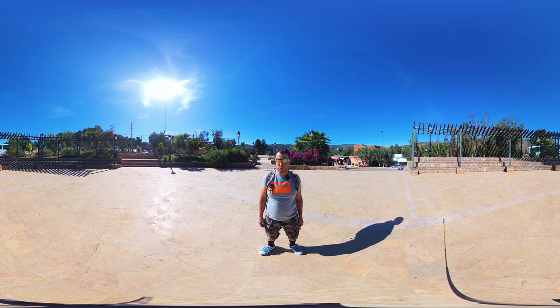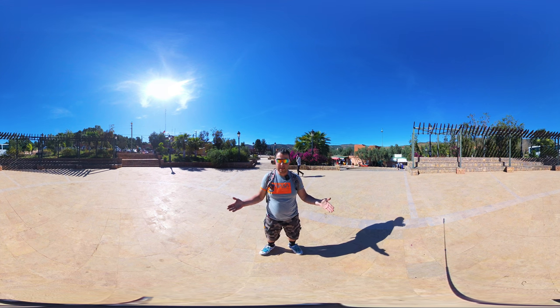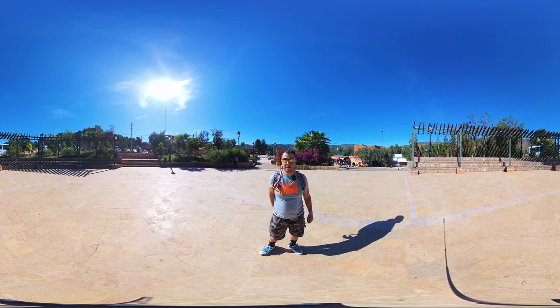Our tour is over. I hope that you like this place, and when you come to visit Morocco this place is going to be on your bucket list. If you like this video, give me a like. If you want to know something about this place, don't forget to comment in the section below, and if you want to see more from my future videos, just subscribe. Bye!